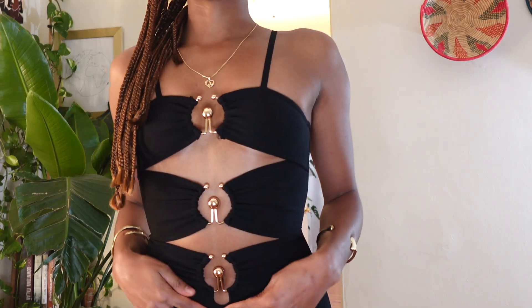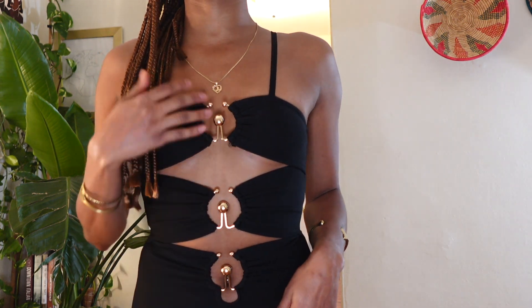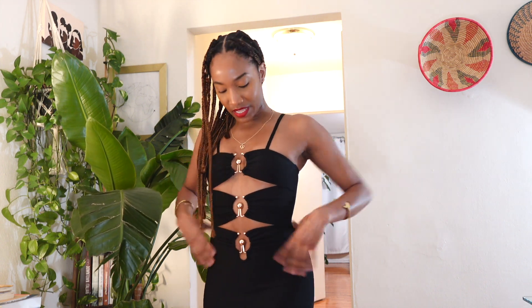Starting off with this beautiful bandage midi dress. It features cutouts in the front that have gold detailing, and it is just super beautiful and super flattering. I love that this is made of a bandage material that really sucks you in and accentuates your curves. It has the perfect level of compression — not too tight, not too loose.